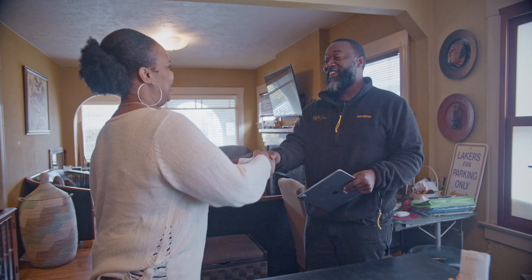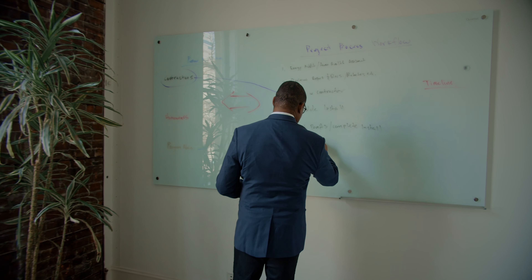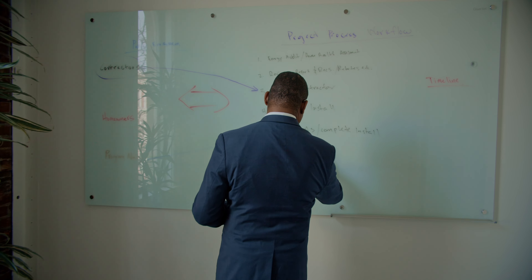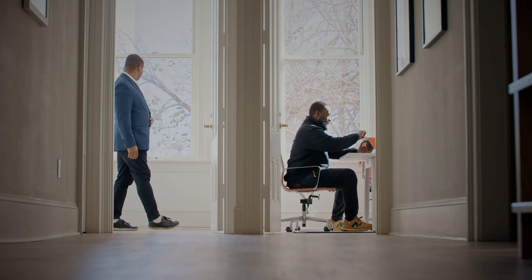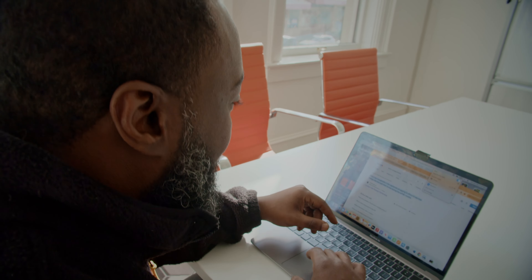After the homeowner receives their energy audit report, we'll review with whatever resources, grants, rebates they can qualify for to reduce that cost. And we go ahead and manage the whole process through selecting a contractor, doing the installation, and applying for the rebates. It's like a full service management and delivery.